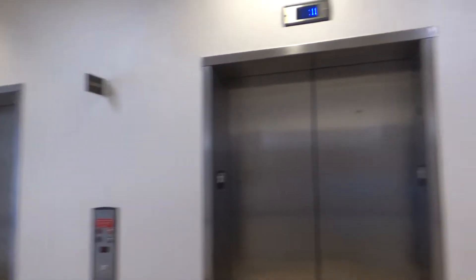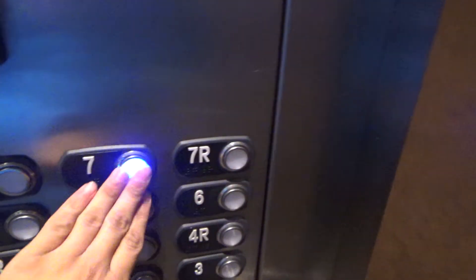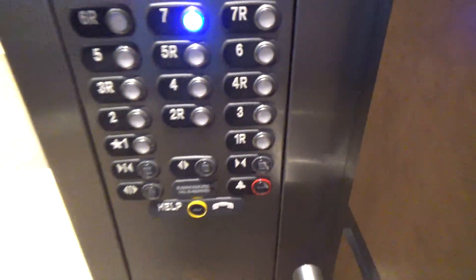These are the elevators at the Hyatt Place Hotel. This is North Shore from Pennsylvania. They got new atoll buttons. These are, I believe, Synergy. Seven is locked. Seven's unlocked.